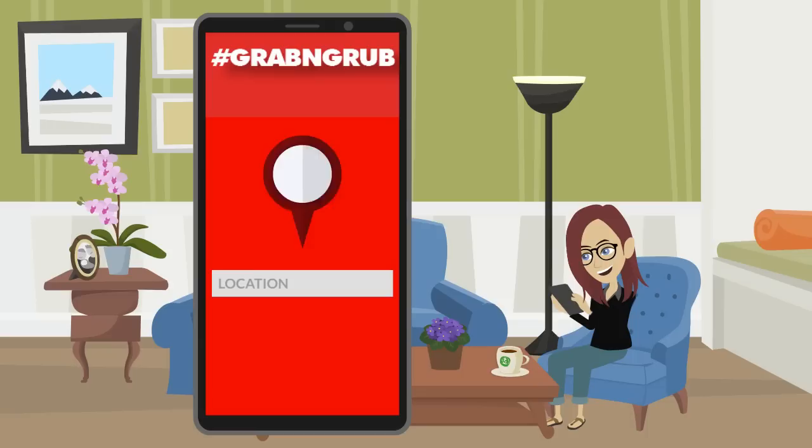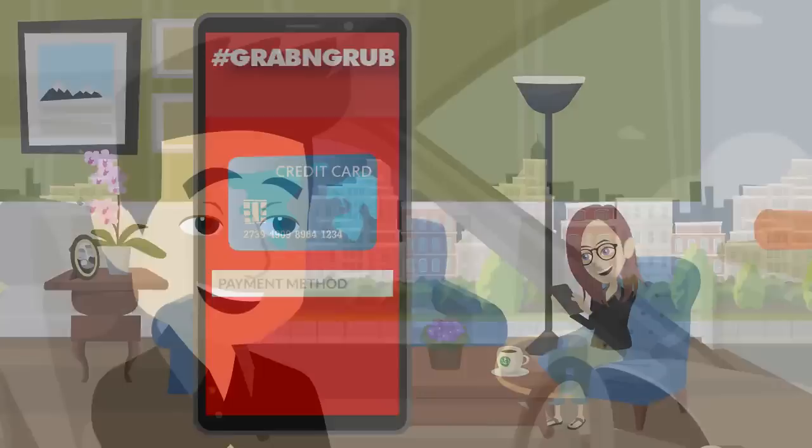It's simple. Just download the Grab and Grub app on Google Play or App Store. Create a Grab and Grub account. Select your location, your favorite restaurant, menu items, pay, and a Grab and Grub driver will be on the way. Download the Grab and Grub app today for seamless mobile food ordering and delivery.